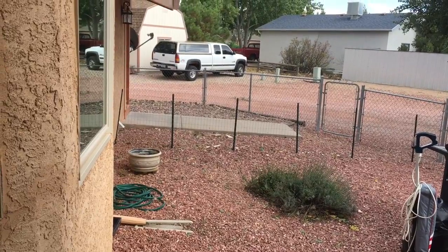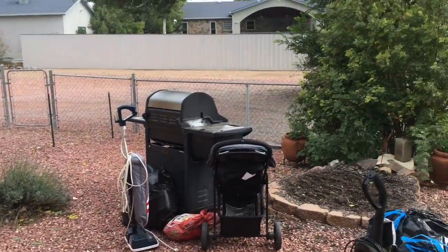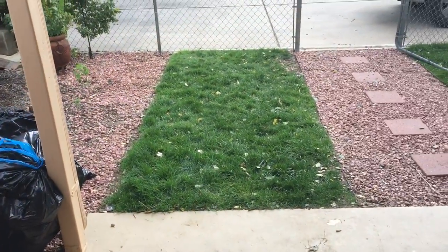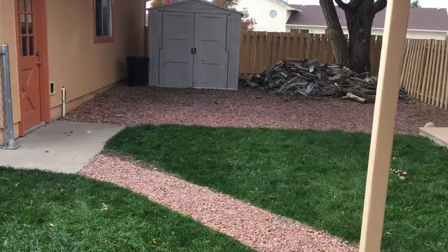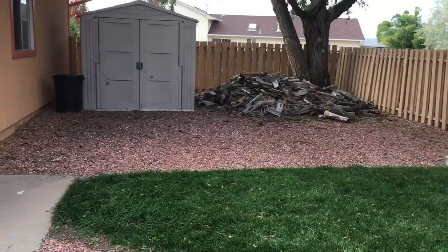Attila made a dog run over there so the dogs could stay out — they were supposed to not get into the grass. But Rex learned how to jump over that fence, so he'd be digging up the yard all the time anyway. And we had a big old stack of firewood and a shed.